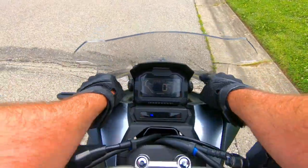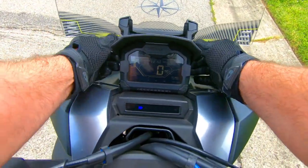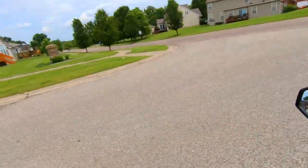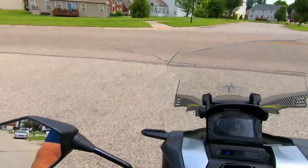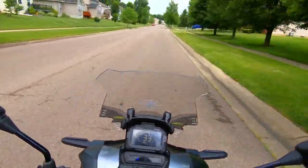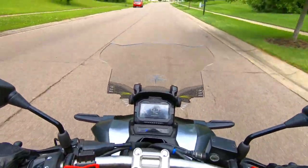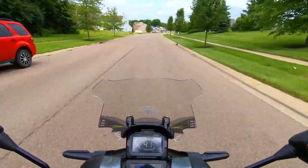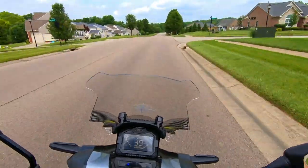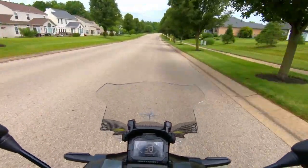Now I'm going to raise it back to the highest position. Going about 40 miles an hour — it does force the wind up a little bit higher; not as much on the shoulder and upper chest and upper torso area. That makes logical sense: with the windscreen down at the lowest position, the air is not forced up as high over the head.